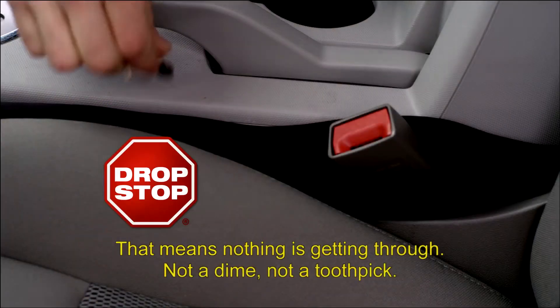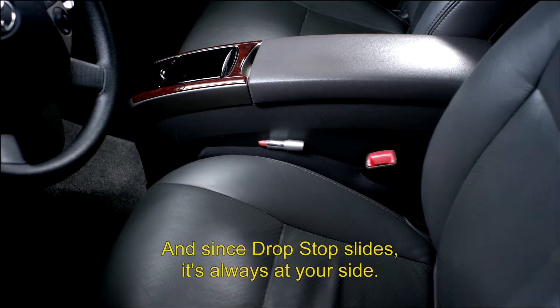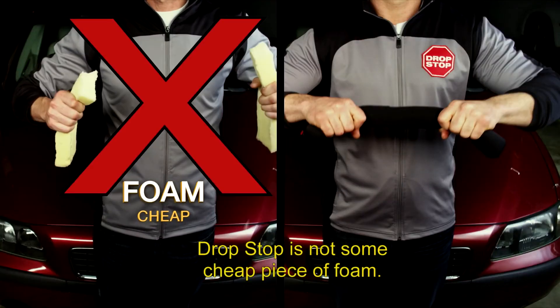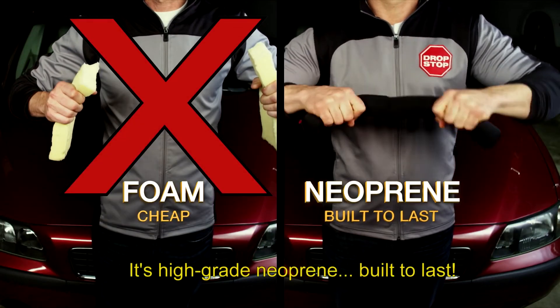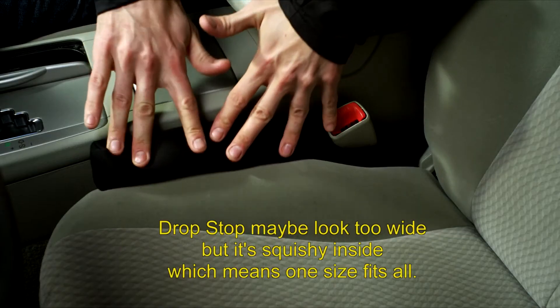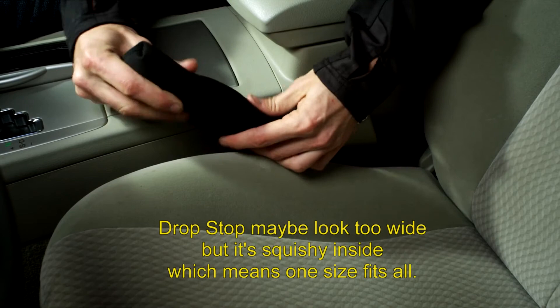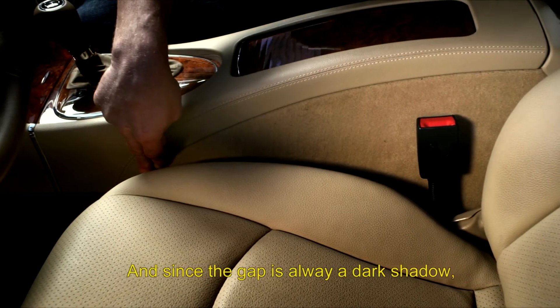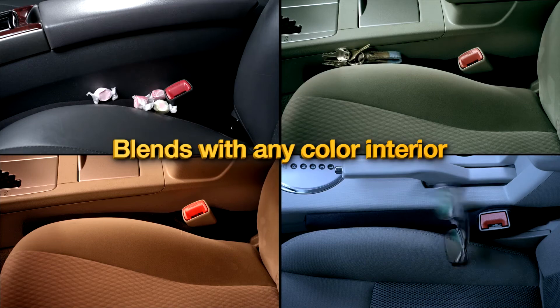That means nothing's getting through — not a dime, not a toothpick. And since Drop Stop slides, it's always at your side. Drop Stop is not some cheap piece of foam — it's high-grade neoprene, built to last. Look at all the crumbs and dirt. Now you're free from debris. Drop Stop may look too wide, but it's squishy inside, which means one size fits all. And since the gap is always a dark shadow, Drop Stop blends with any color interior.